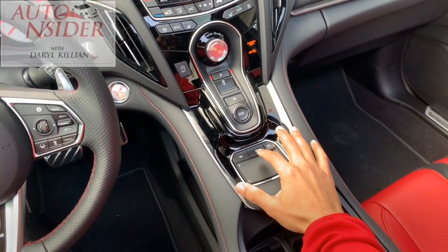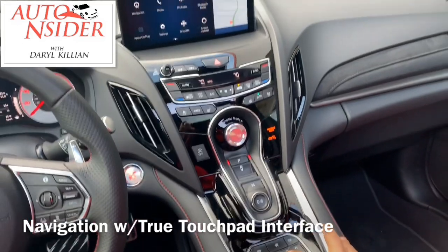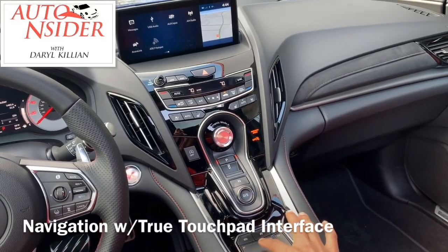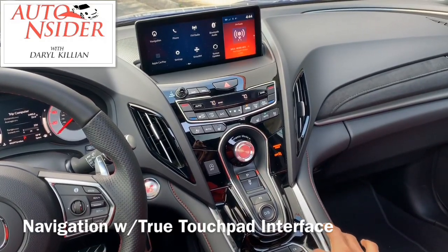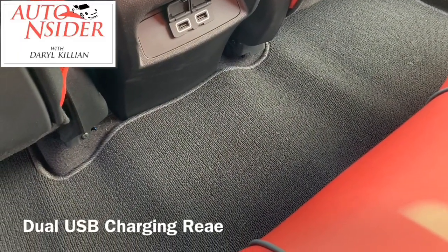I think Acura did a great job with that design. One thing I didn't care so much for was this touchpad. I guess the younger generation might like it because it emulates the games and smartphones they play now. But for a guy my age, it was a little bit difficult to navigate through this screen. Good thing you have the redundant knobs and switches on the dash and the steering wheel, because it makes it a lot easier.